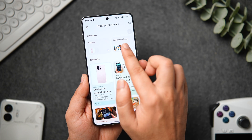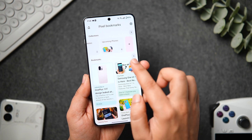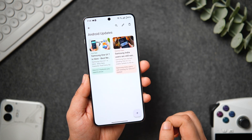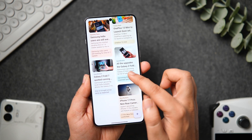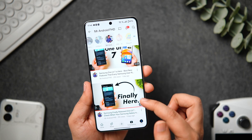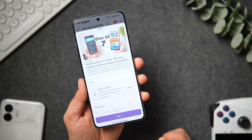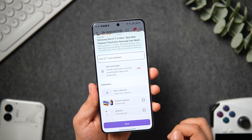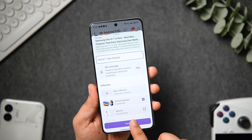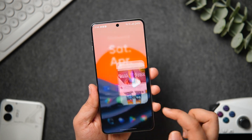The app also has a collection section so you can add all your bookmarks in different folders, which makes it simple to organize and find later. What I really liked is that you don't even have to open the app in order to save a new bookmark. You can simply tap on the share button and share directly from any app you have installed on your phone. I think the app is extremely useful and can save all your bookmarks in one place. For the price of free, you should definitely give this app a try.